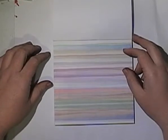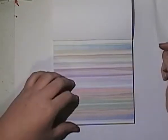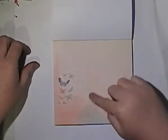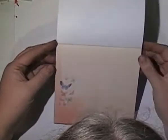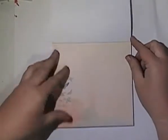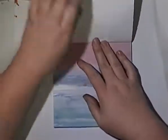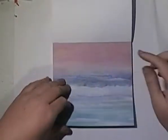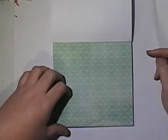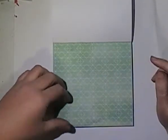Beautiful stripy watercolour page. Beautiful butterflies with what looks like a ledger — it's got numbers on it so it looks like a ledger. This is gorgeous, just beautiful. I'm going to have to start using some of these paper pads. Nice watercolour with a white geometric on it.